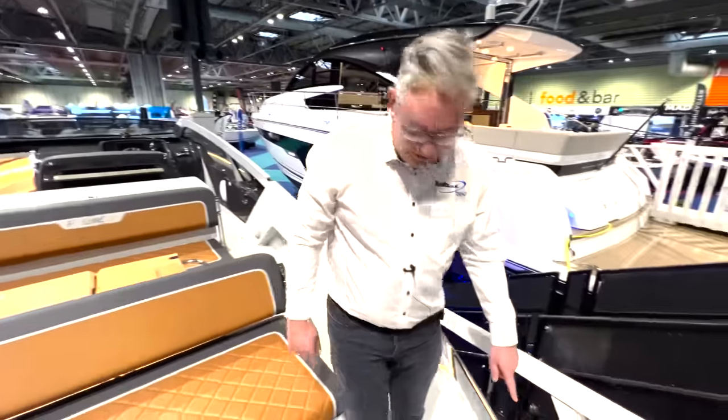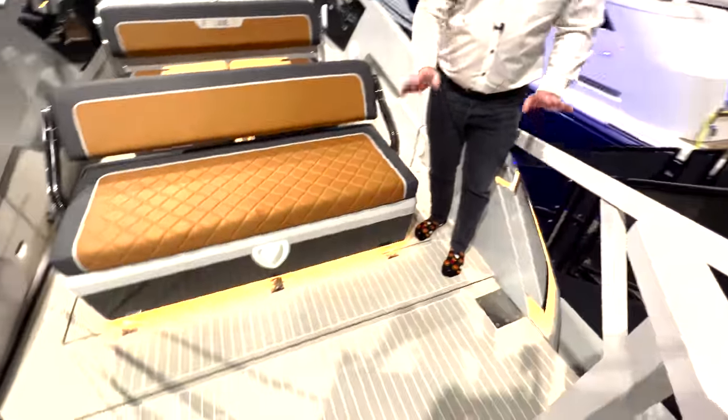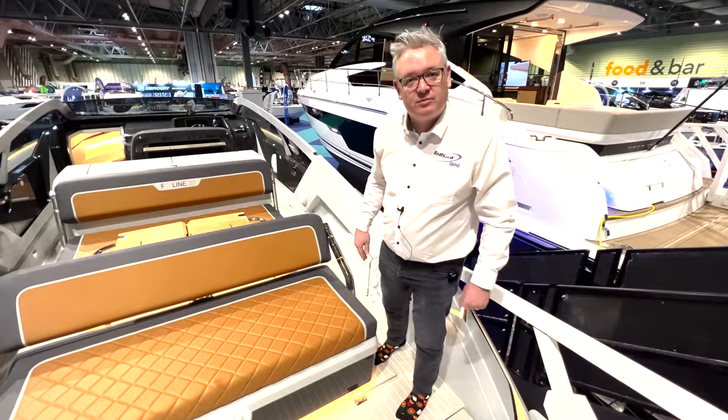I can't show you this because we're at the Birmingham show, but this transom here folds down. When you're at sea you just fold it back up and it makes it into a safer place to be when you're boating along. So let's go and look at the dashboard.